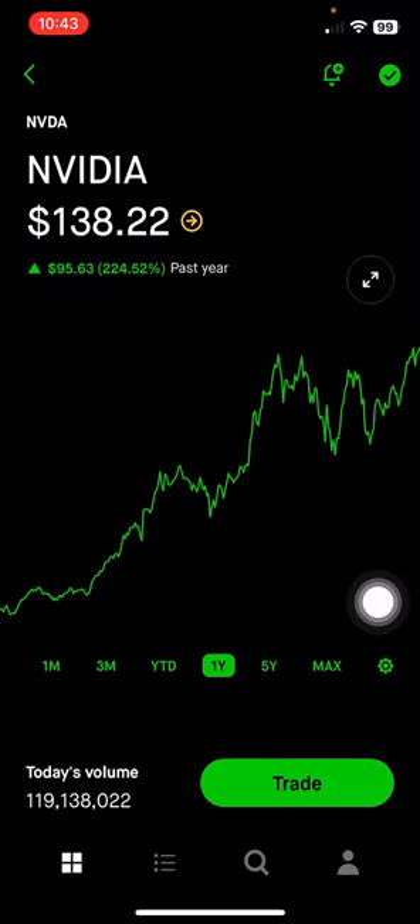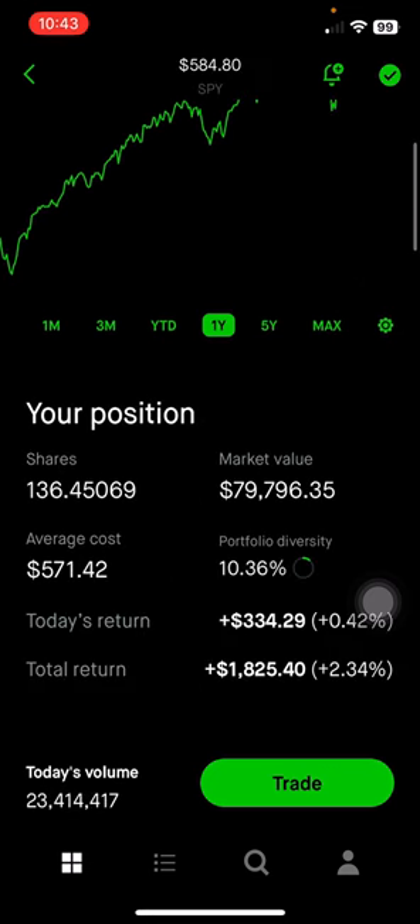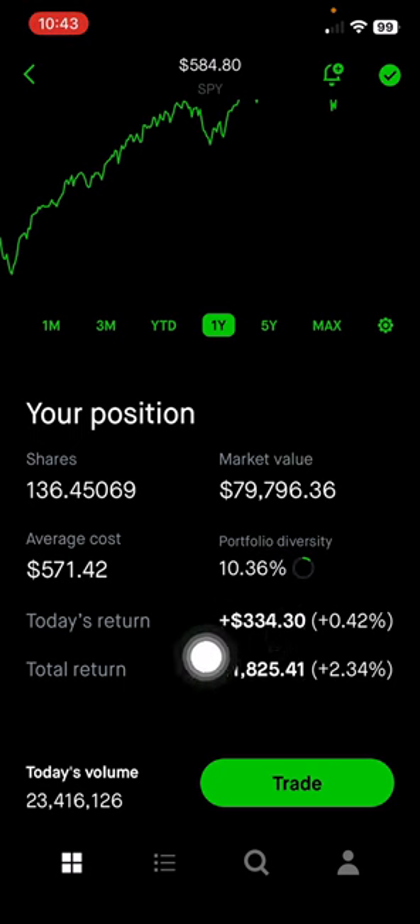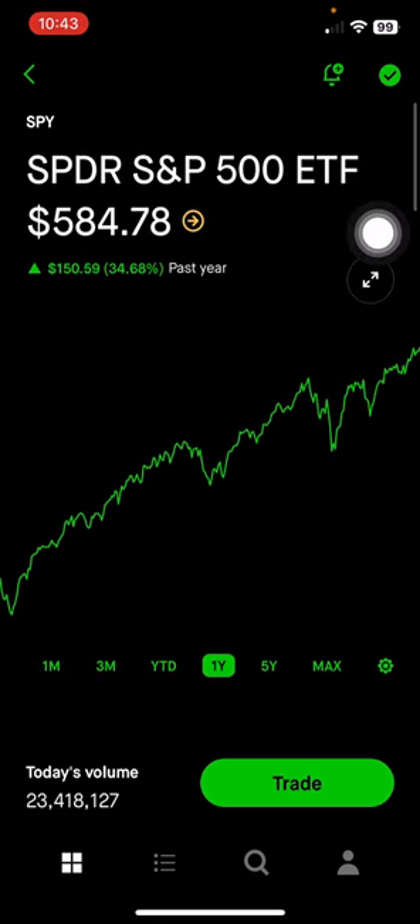Next is S&P 500 ETF. This makes up 10.36% of the portfolio, or $80,000. I'm up 2.34% on this position. I did move a lot of my Vanguard ETF to this ETF instead because I'm selling covered calls to make some extra passive income.